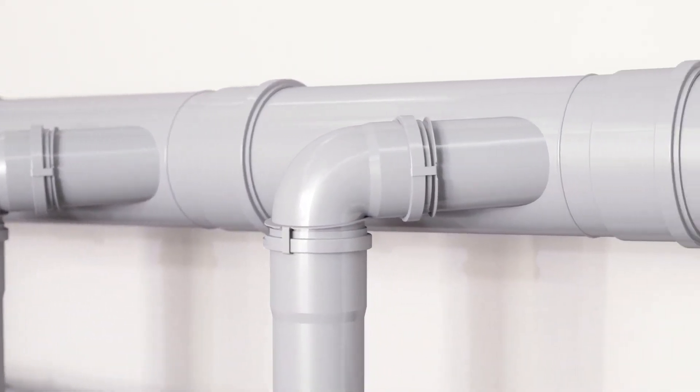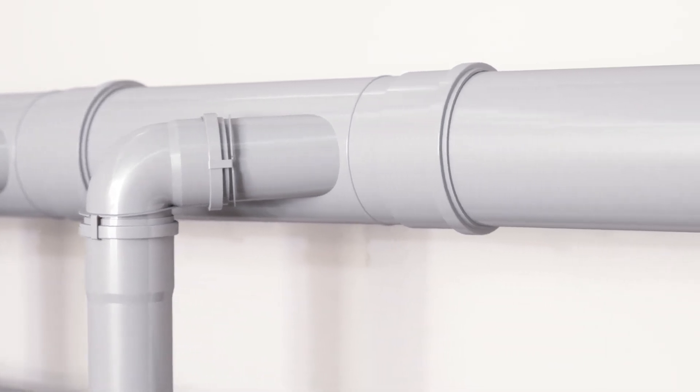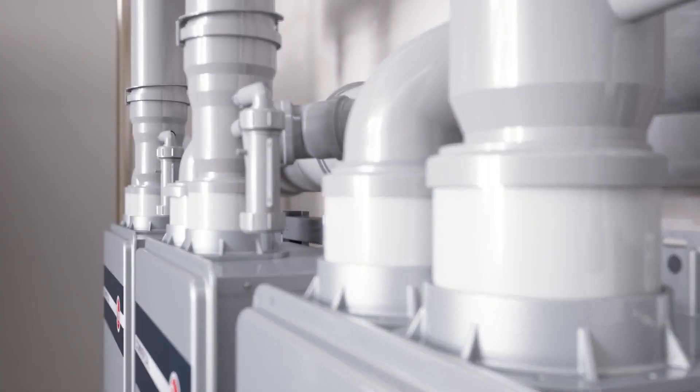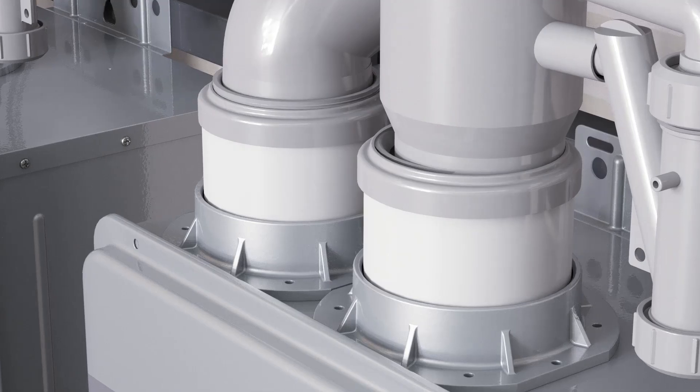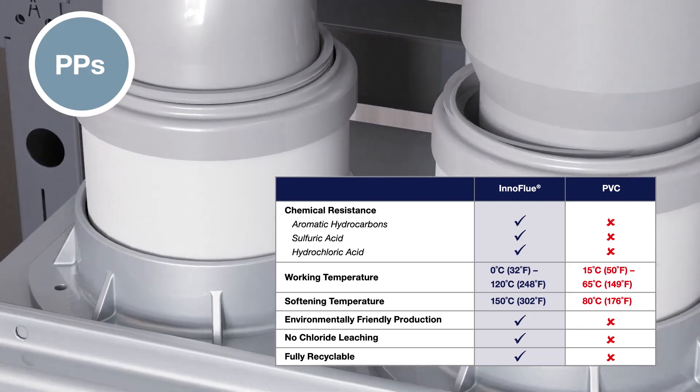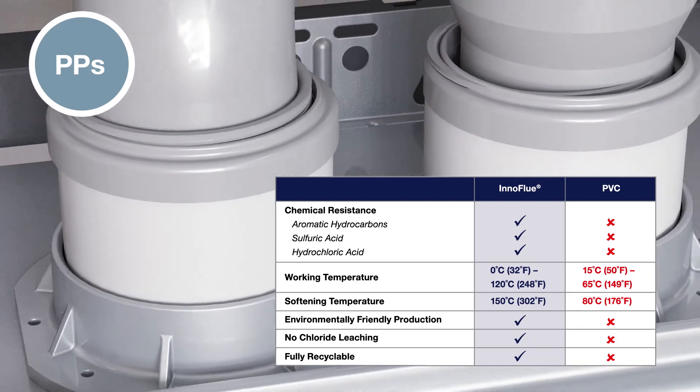Additional trunk sizes and configurations will be available later in the year. Common venting kits are available through Rheem for easy installation. The pieces are self-locking and sealing without the use of glues or solvents. They're made of polypropylene, which is certified for much higher temperatures than PVC and is a fraction of the weight.